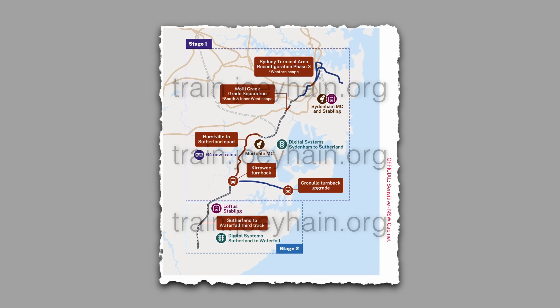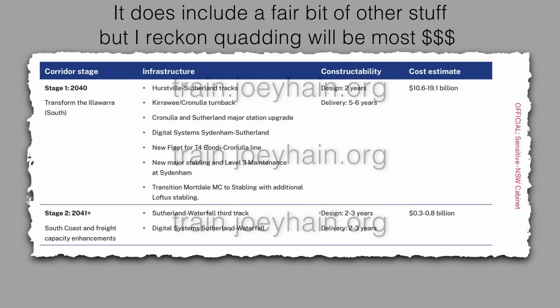The problem with quad track is the cost. That leaked report suggests that quad track is needed within the next 10 years at a cost of between 10 and 20 billion dollars. I'm not joking — they're quoting the cost of an entire metro line for the Illawarra quad track. But I have an idea.